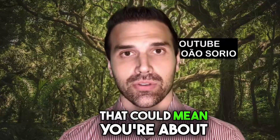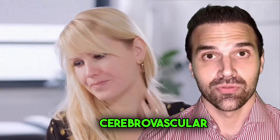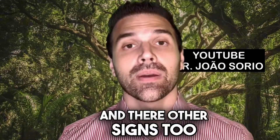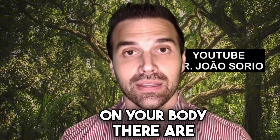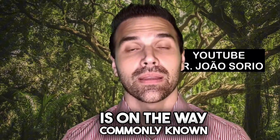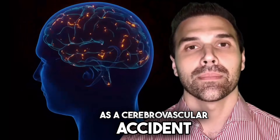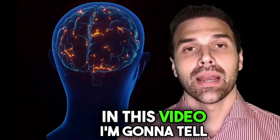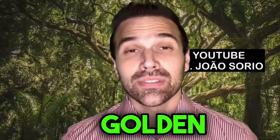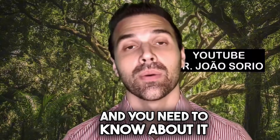There is a sign on your neck that could mean you're about to have a stroke, also known as a cerebrovascular accident, CVA. And there are other signs too. On your body, there are nine warning signs that indicate a stroke is on the way. In this video, I'm going to tell you the warning signs and give you a golden tip that could save your life.